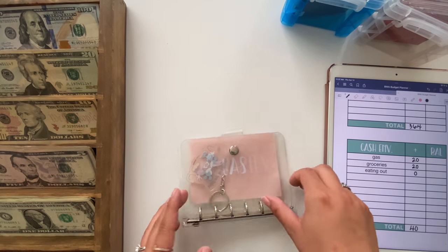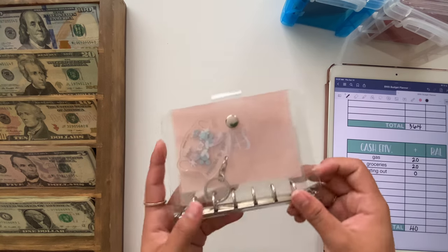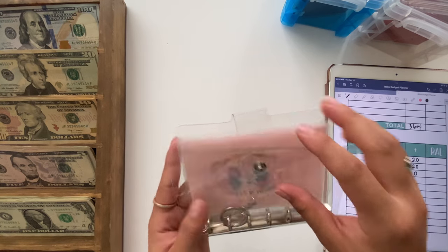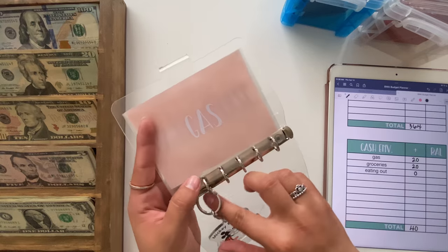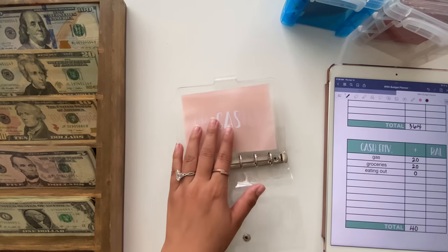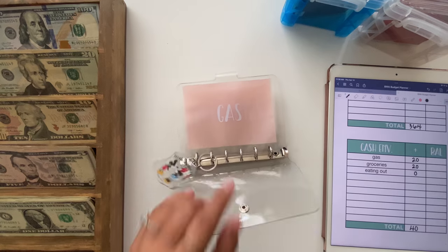I'm going to start with my cash envelopes, which I keep in this A7 binder. I got the binder from Amazon and I made my envelopes. I don't currently sell them, but I am having a giveaway that ends tomorrow, so make sure to enter that if you haven't already.